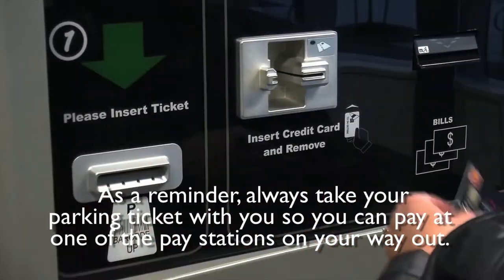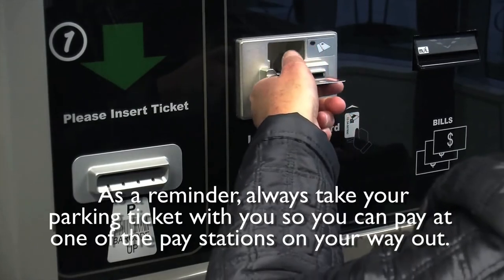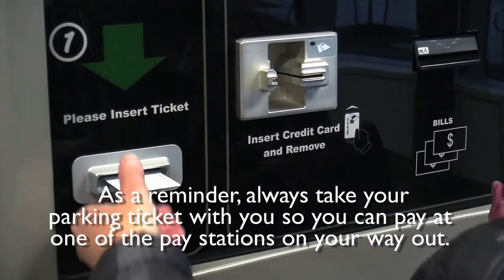As a reminder, always take your parking ticket with you so you can pay at one of the pay stations on your way out.